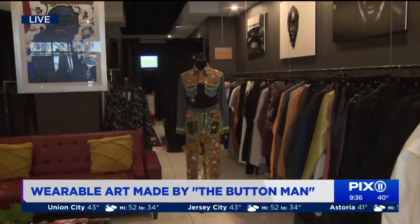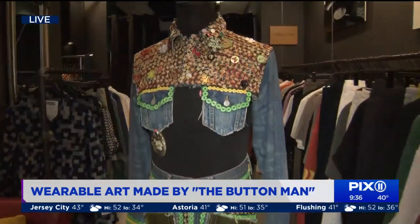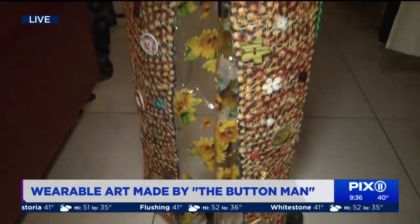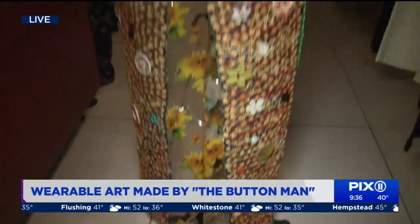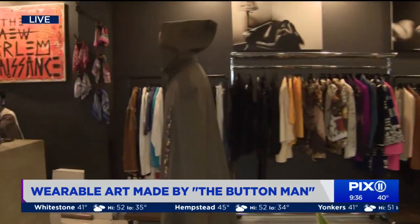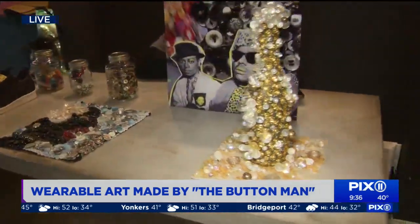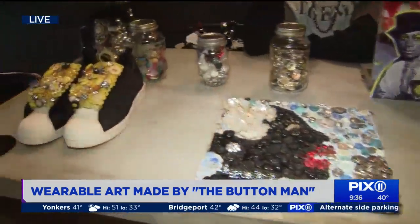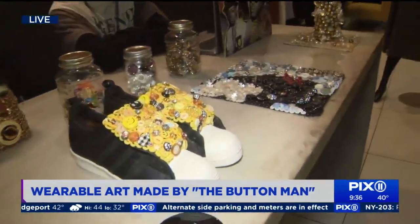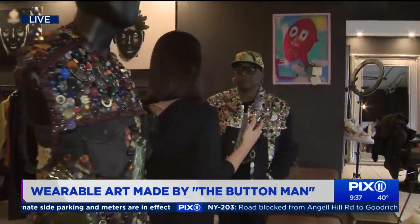The button man, as people know him as, arranges his items to stimulate one's curiosity and imagination while simultaneously drawing attention to the unique history of buttons. His work is held in the permanent collection of public institutions and by private individuals, including the Museum of Arts and Design here in New York and the Victoria and Albert Museum in London. There's so much you can do with buttons.